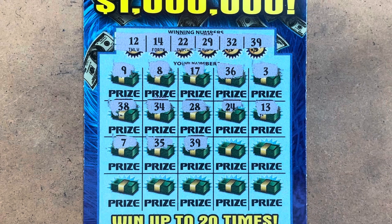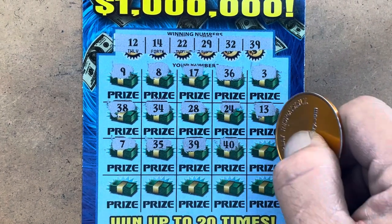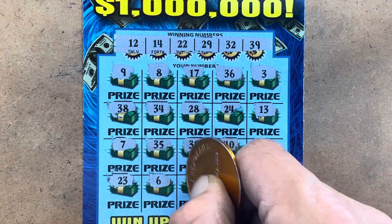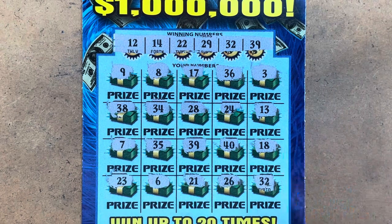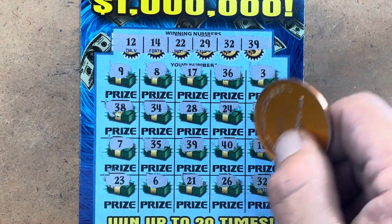We have a winner! Old school's paying. Can we get another match? 40, 18, 23 — we needed 22. 6, 21 — we needed 22. 26 and 32 — we got some money, y'all! Matched on 39 and 32.